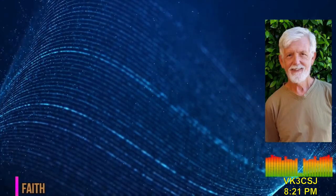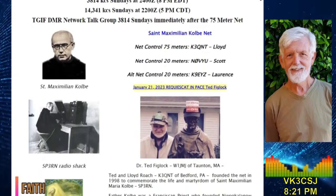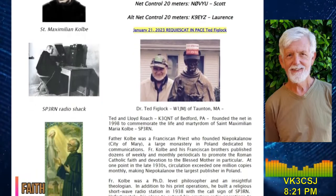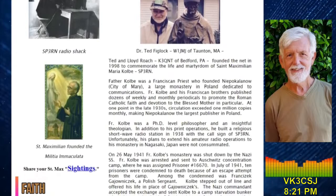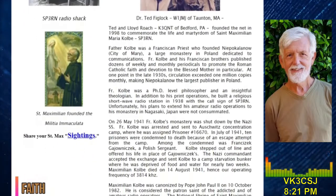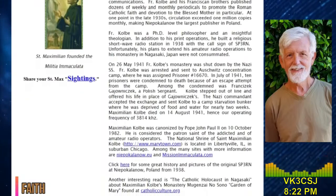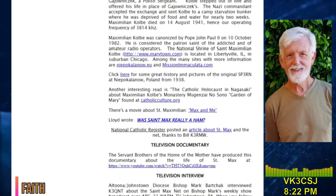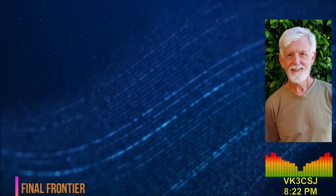Worldwide special interest groups — Faith: remembering the patron saint of amateur radio. History will not let anyone forget the horrors of the concentration camps of World War II. Hams in Mexico have devoted this month of August to remembering a Polish priest considered the patron saint of amateur radio. The Franciscan friar Maximilian Kolbe was killed at Auschwitz in 1941, giving his life in exchange for saving a Polish army sergeant condemned by the Nazis to die. In remembrance of the priest, who was declared a saint in the Roman Catholic Church in 1982, the callsign 4A2MAX has been on air all month.